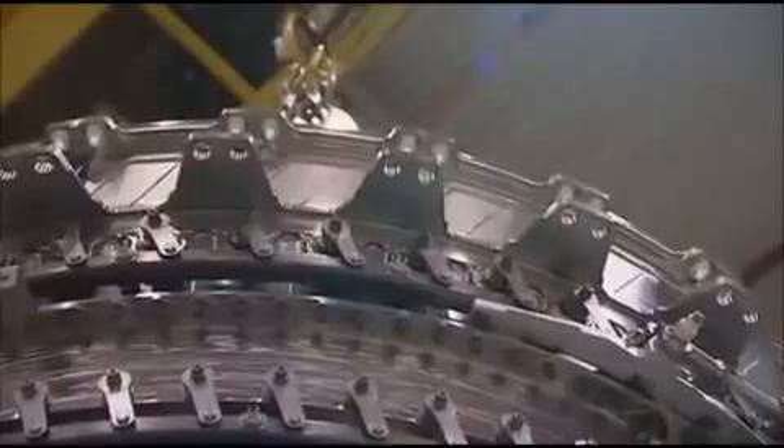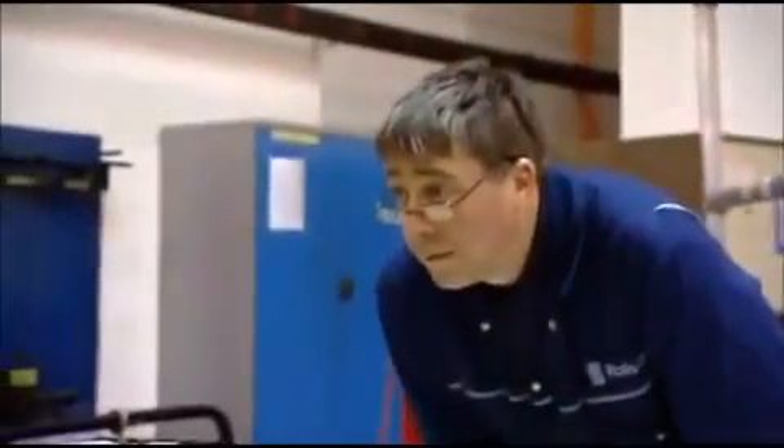At the same time, an army of expert fitters begin the nine-day task of fitting together the engine's eight separate modules. The first five sections are stacked one on top of the other, with gravity helping to achieve a perfect fit.